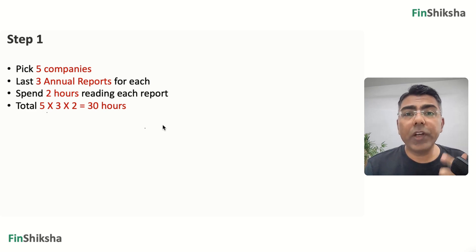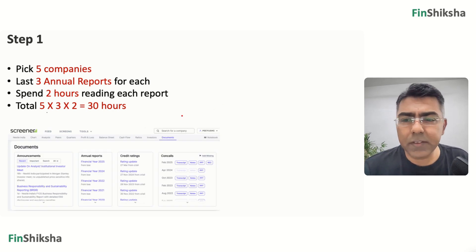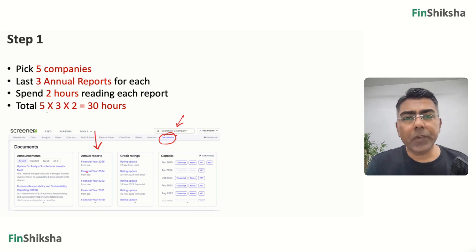Where do you get these reports? You can go to Screener, search for a company, and on the company's page there's a tab called Documents — under that you'll find annual reports. You can also find them on the NSE or BSE website, or on the company's own website. But typically Screener is a good resource where every year's report is conveniently available.